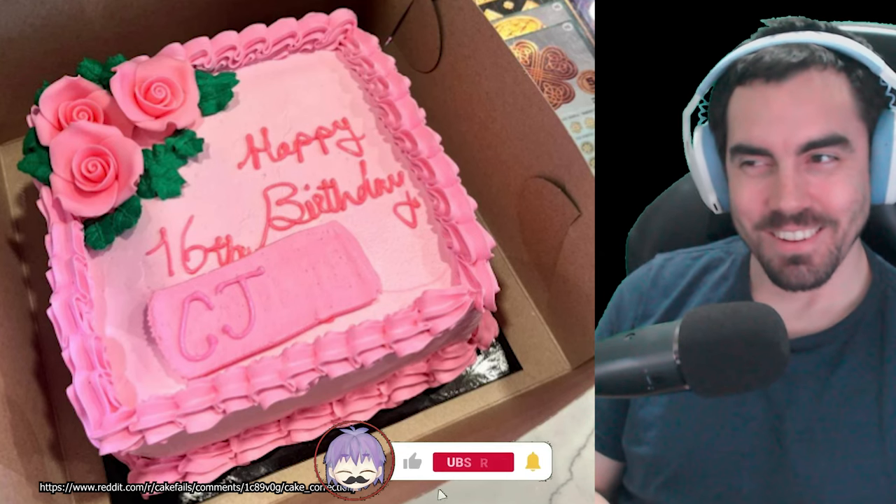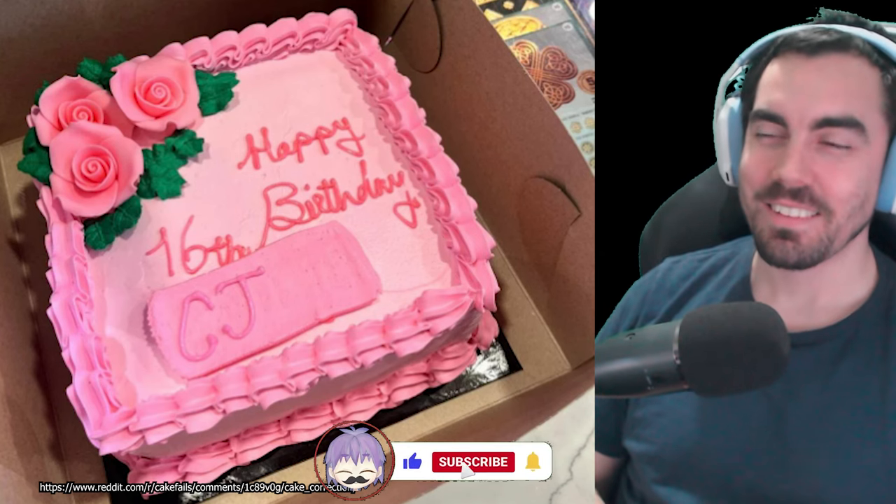A nice little bit of pink fondant or icing. And they just crudely write CJ, not even in the middle. It looks like when you do a bad job of using liquid paper and then write on it too soon. This is bad - they couldn't even center it for him. Come on. I hope CJ had a nice birthday regardless, but damn.